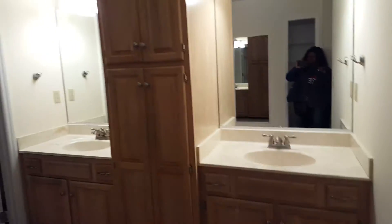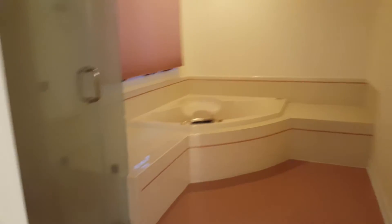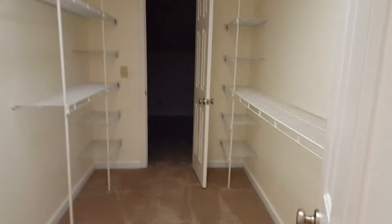There's a mirror and built-in storage with a double sink. Here is the bathroom — a water closet for privacy, a separate shower, and a Jacuzzi jetted tub that does work. There's tile on the floor and carpet beyond. And now a huge walk-in closet.